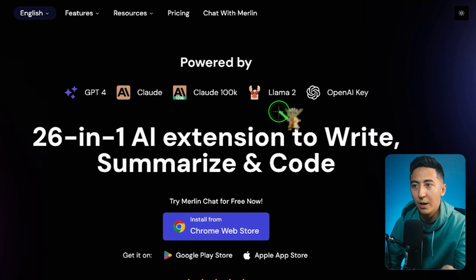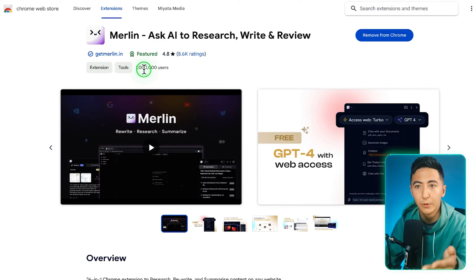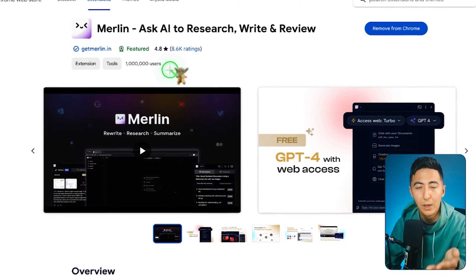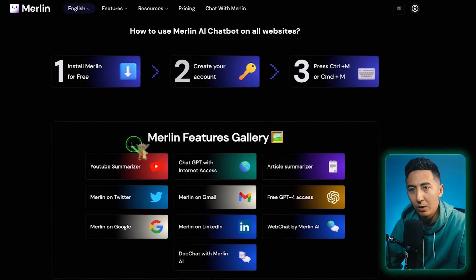You can use GPT-4, Claude, Llama, or even your own OpenAI key. Merlin is a browser extension, so you can download it from the Google Play Store for free. It has over a million people currently using it with over 4.8 stars and 8,000 ratings, so this is a tool that a lot of people already use.